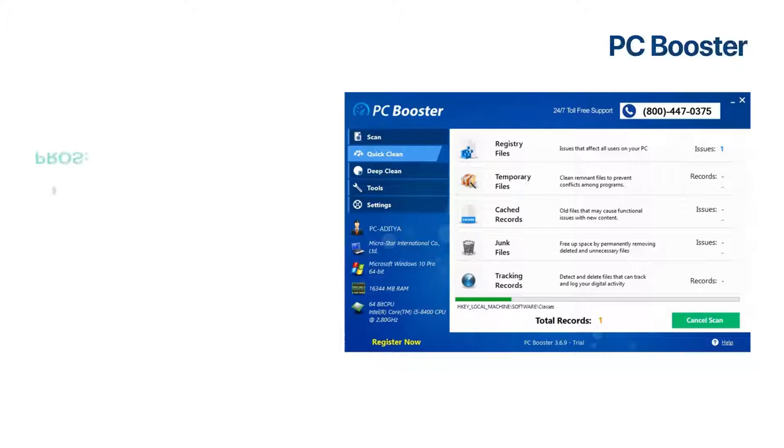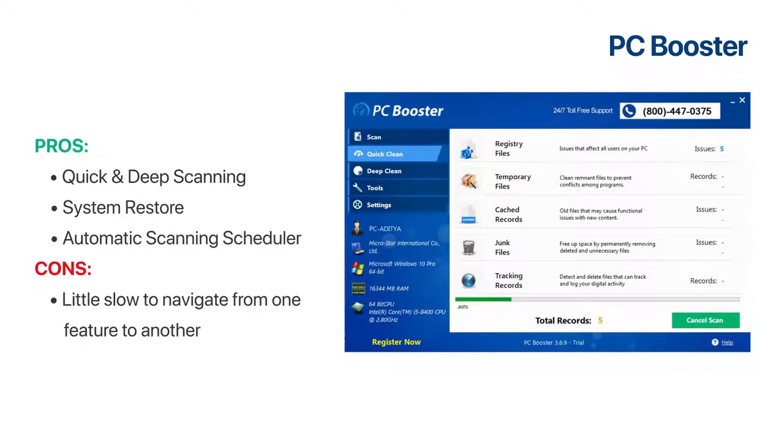Next is PC Booster. As soon as you install this PC tune-up software on your Windows, it automatically starts scanning for various system issues. It offers multiple scanning options for cleaning. It has a feature to create a system restore point. It comes with a scheduler also that helps to clean the system regularly.